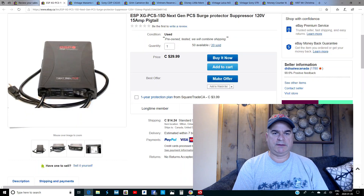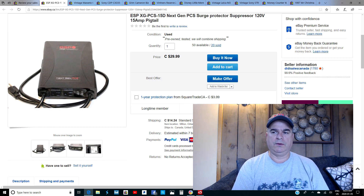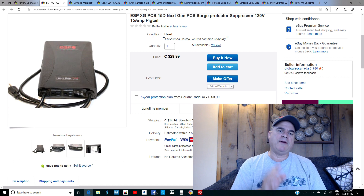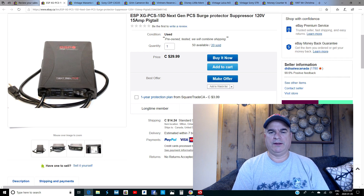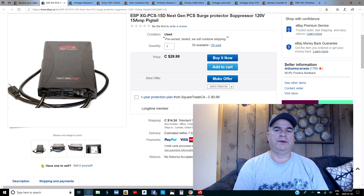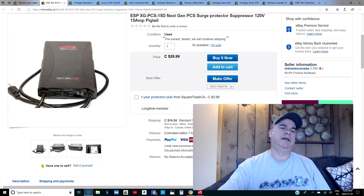First item is the ESP XG PCS 15D 120-volt 15-amp pigtail surge protector. I have a deal with a local recycler who buys off-lease copiers, and these units are attached to every single one. I've got them listed for $29.99 — I have access to about 5,000 of these and have already sold 20 at $20 each. The first order went to a company in Montreal that reinstalls pre-owned photocopiers around the province of Quebec.